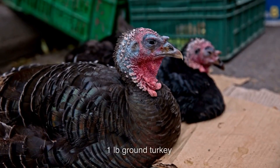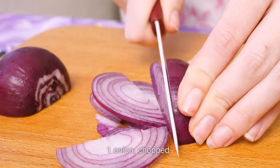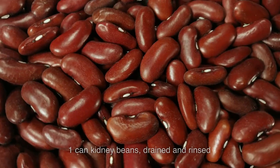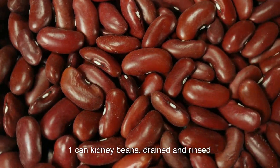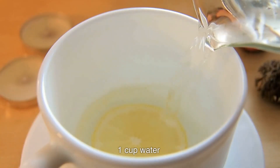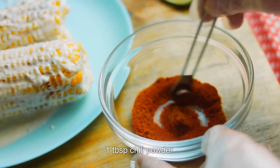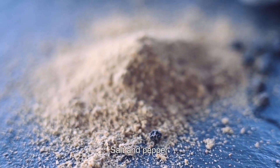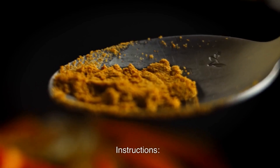Ingredients: 1 pound ground turkey, 1 onion chopped, 1 red bell pepper chopped, 1 can kidney beans drained, 1 can diced tomatoes, 1 cup water, 1 tablespoon chili powder, 1 teaspoon ground cumin, salt and pepper.